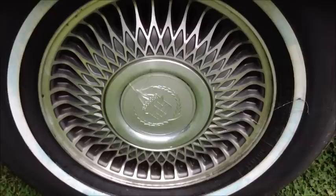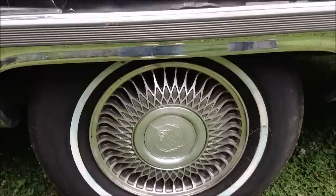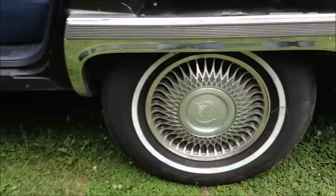I got these from a guy, but these are the actual original wheels that came on this car. All four tires have less than four miles on them.